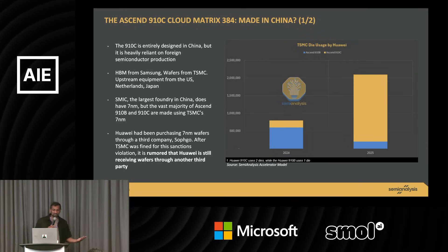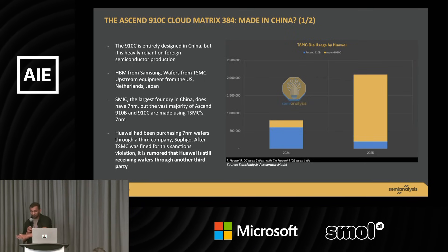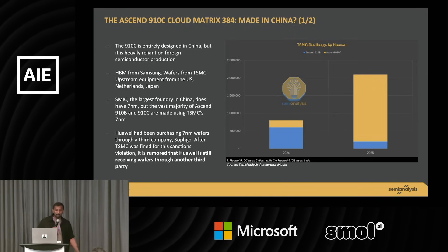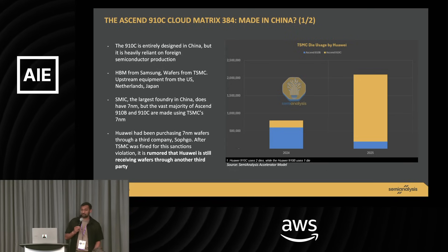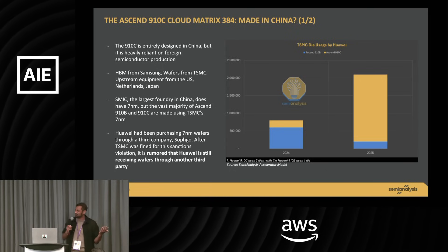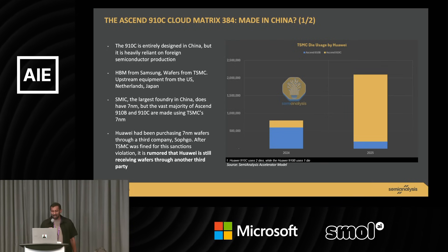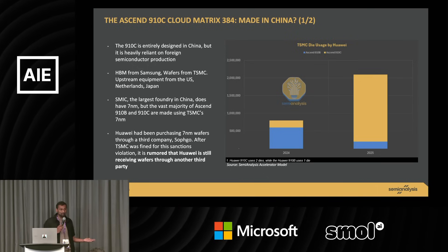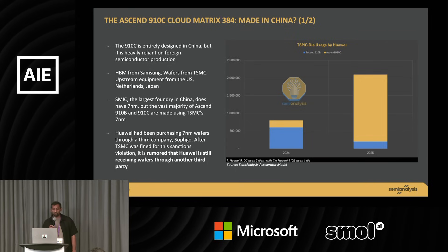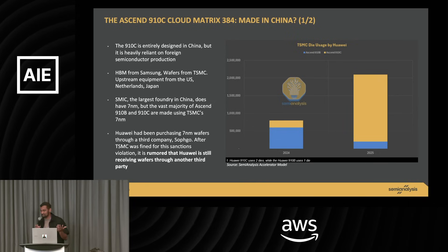What's interesting about the geopolitics is that despite the fact that Huawei is a sanctioned entity and China is a sanctioned country, they were still able to access TSMC to manufacture these chips. The chip is manufactured at TSMC through Sofco, which is a Bitcoin cryptocurrency mining company that pretended not to be attached to Huawei and just bought these chips. And then there's HBM — high bandwidth memory — from Samsung and Hynix in Korea, and all the equipment to package it together is from the US, Netherlands, and Japan. So it's funny that sanctions are completely useless because they're still able to access this stuff.